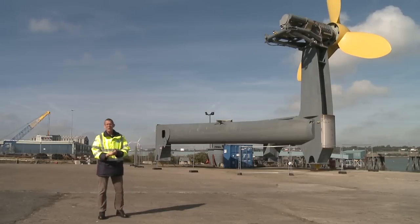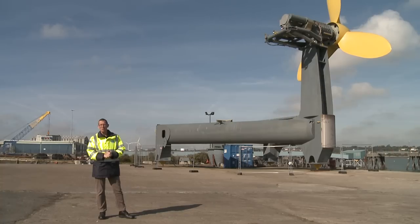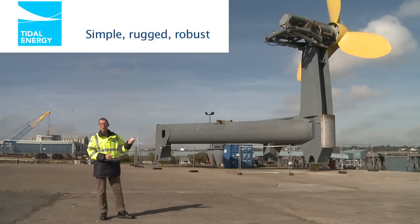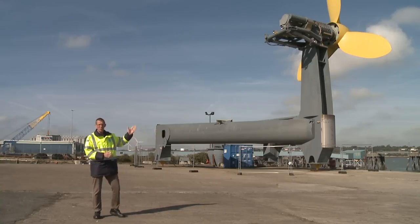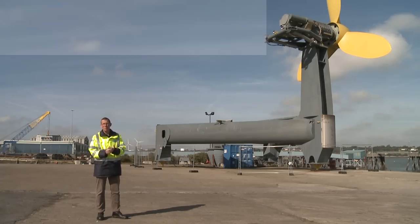At Tidal Energy Limited we've designed and built a subsea turbine that's going to extract the power of the tide and convert it to electricity. Our Delta Stream demonstration unit is a single nacelle 400 kilowatt turbine based on three legs on the main base frame. At 400 kilowatts, it is sufficient to supply power to 350 to 400 homes when operating at full power.